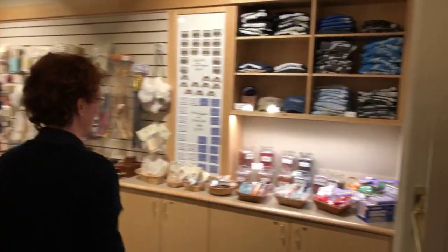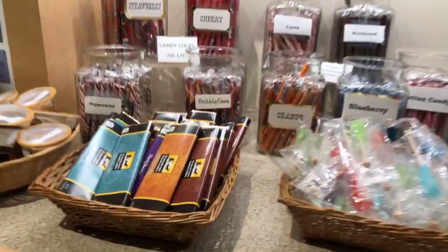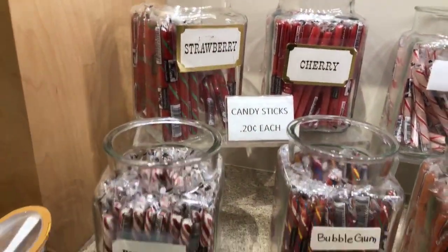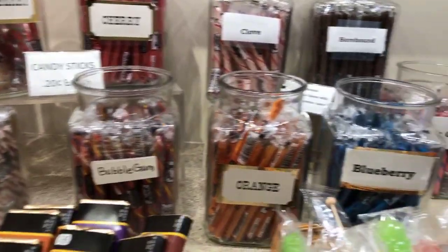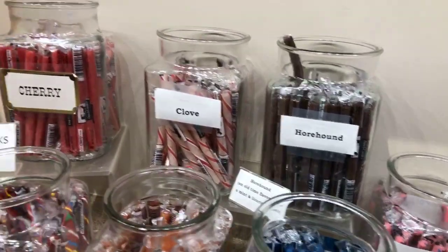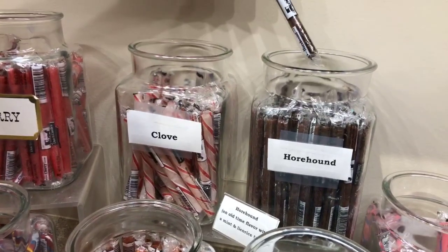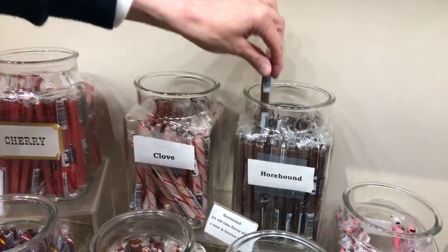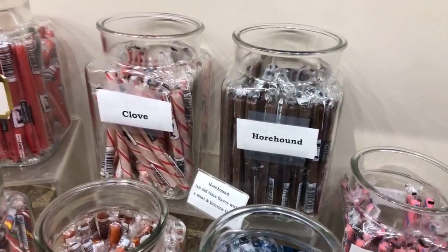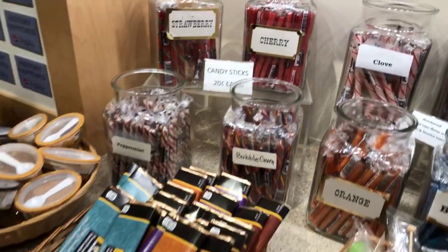When visitors leave, a lot of them like to take a snack with them. Very popular are the old-timey candies — these are 20 cents each. What a deal! People love the candy sticks — thousands of pounds a year. We have blueberry, whorehound — that's an old flavor from the mint family, basically mint and licorice flavor. They used it back in colonial times for sore throats. Twenty cents — you can't beat that.